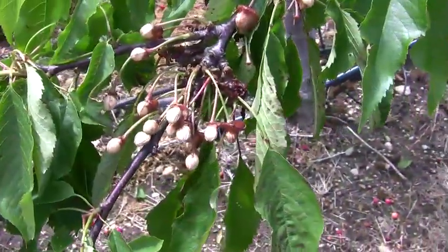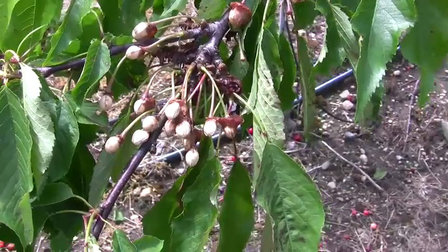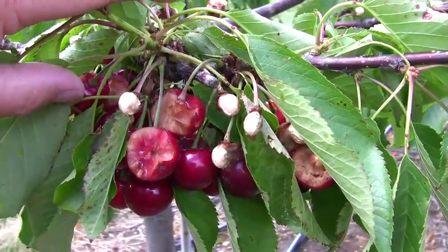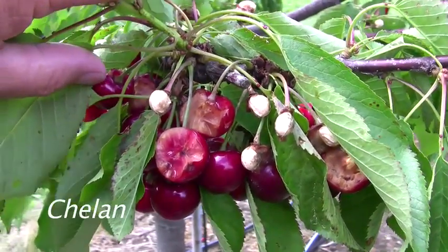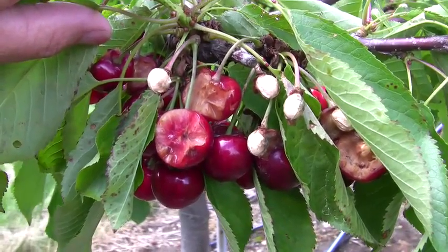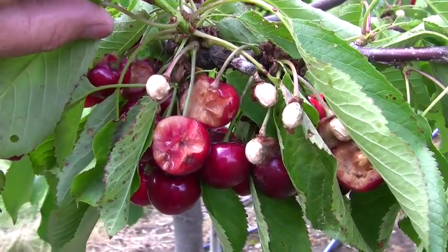One significant problem is birds. Cedar waxwings love to get in these early cherries. These are Chelan and you can see they're pretty well eaten here. There's some more fresh bird eating on the Chelan. Chelan is also early, pretty close to being ready right now. However, without being netted, you're just going to have a hundred percent bird loss on these. That's Chelan — C-H-E-L-A-N — from Washington.